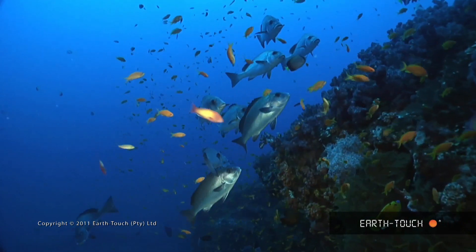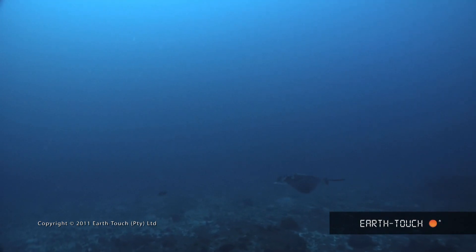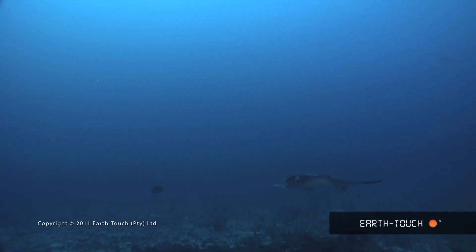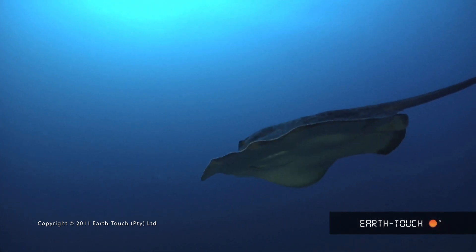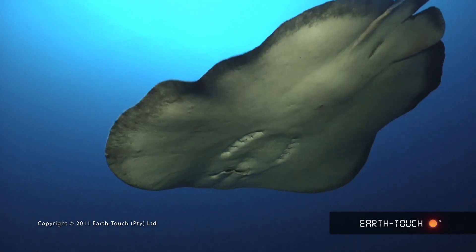Then something caught my eye a bit further out to sea. It was one of the big round ribbon tail rays. This was a fairly big guy — about a meter, meter twenty — and for the first time I think in my life I managed to get underneath one of these animals.